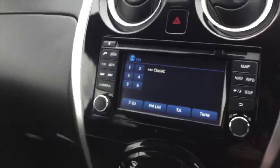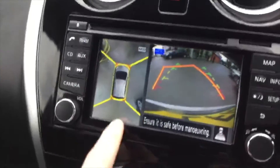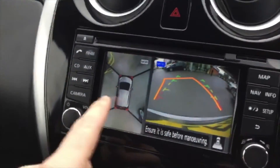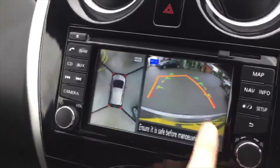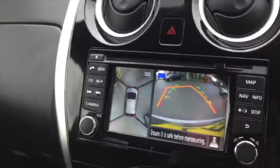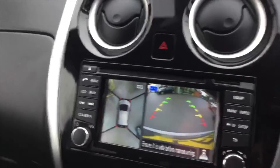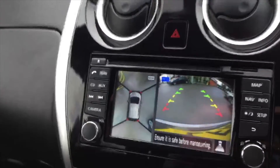Let's have a look at the camera. As soon as I pop it into reverse you can see the cameras come up. We've got the rear camera, forward camera, left-hand and right-hand camera, and then this will either be rear or forward facing depending on which gear we're in. If I turn the wheel you can see it changes the projection, so you can see what you might hit or what you need to avoid.